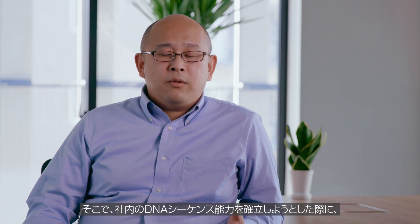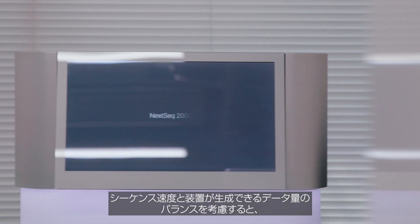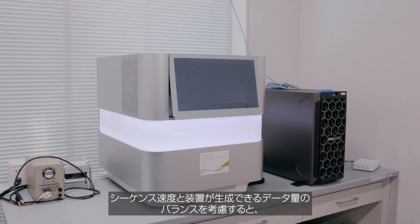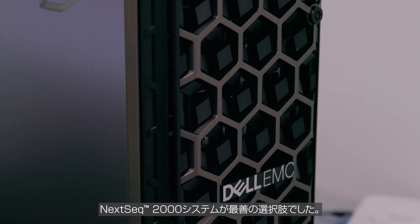When we wanted to establish our in-house DNA sequencing capability, the NexSeq 2000 was the best choice, considering the balance between sequencing speed and the data output the machine can generate. The Illumina team was always supportive and very helpful in establishing our in-house DNA sequencing capability.